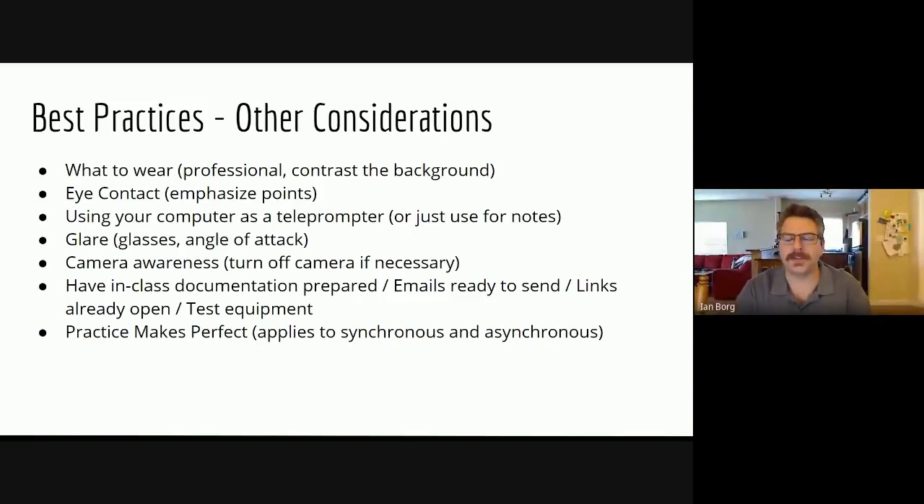Our next point is using your computer as a teleprompter or just for notes. Sometimes we need to be reading while still maintaining a level of eye contact. What we can do is have our notes right below the camera, and when we're reading, we always read right below the camera lens. We can use our mouse to scroll the text so that our eyes won't be going down and down and down as we read, but rather we'll be more engaged with our audience by maintaining that eye contact.